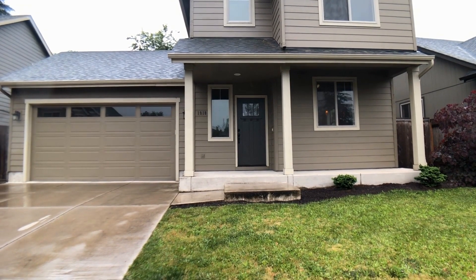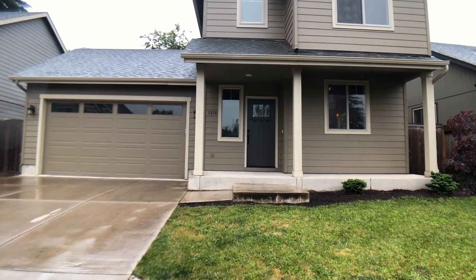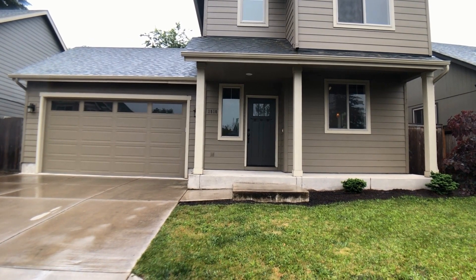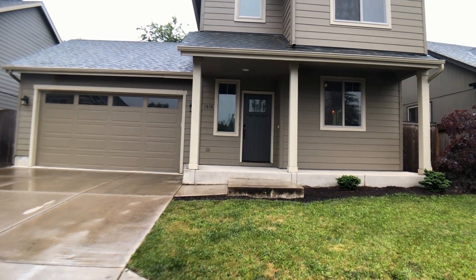We are here at 1910 Debra Sioux Court in Eugene, Oregon doing a full video tour. This property is being offered for rent by Trio Property Management. By the end of this video, you will know if you would like to live here or not. Let's go ahead and do our tour.